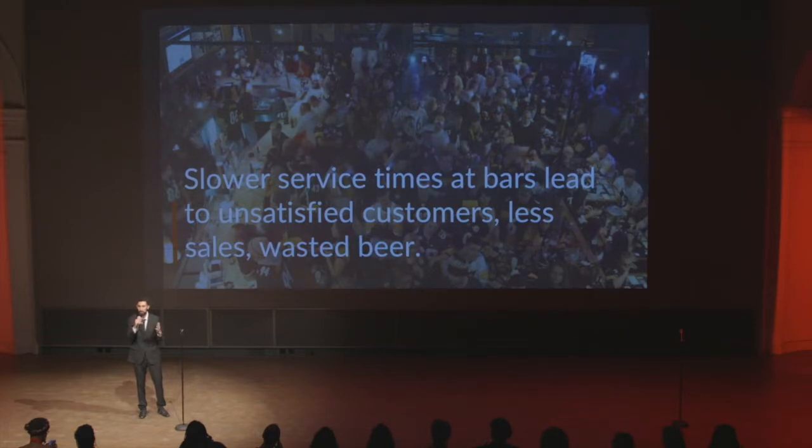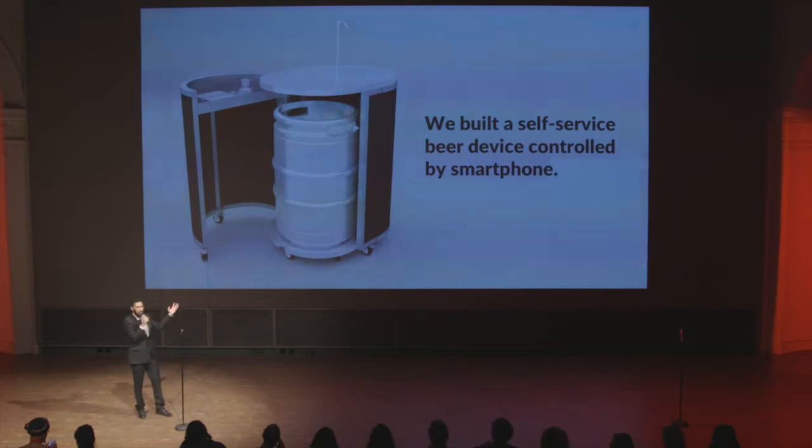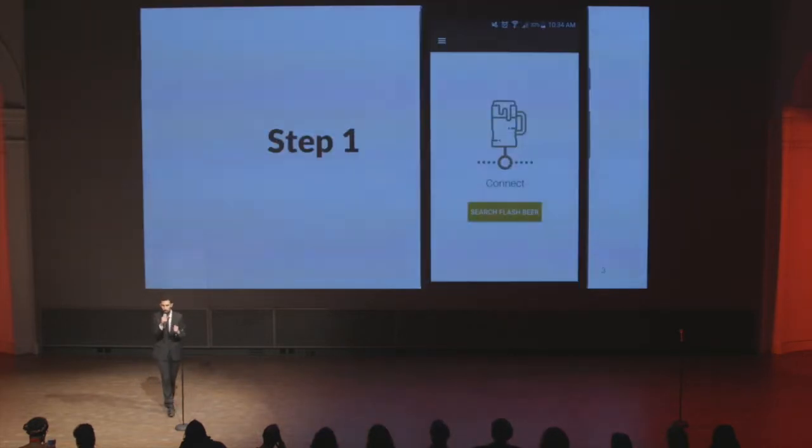We thought we could do something, and here it is — we have Flashbeer. Flashbeer is a self-service beer dispenser that allows you to pour beers via your mobile app. In just 15 seconds you can take your glass from empty to full.